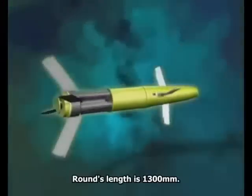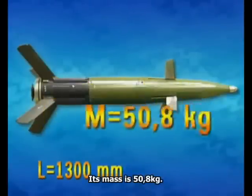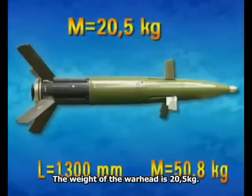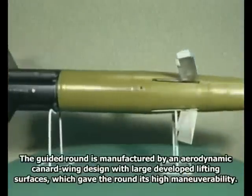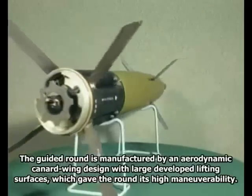Длина снаряда — 1300 мм. Его масса — 50,8 кг. Масса боевой части — 20,5 кг. Управляемый снаряд выполнен по аэродинамической схеме «Утка» с сильно развитыми несущими поверхностями, что придало снаряду высокую манёвренность.